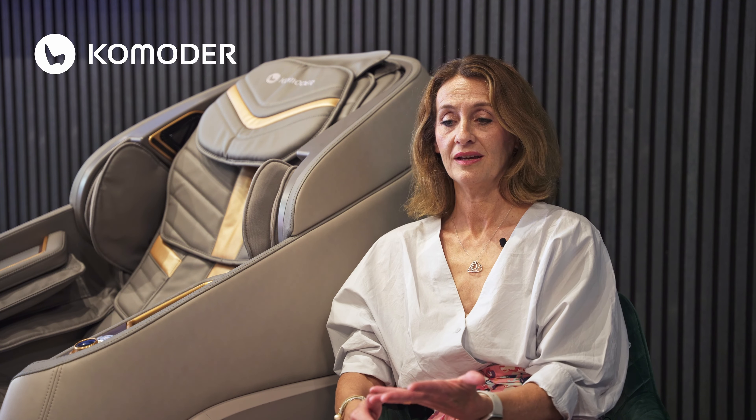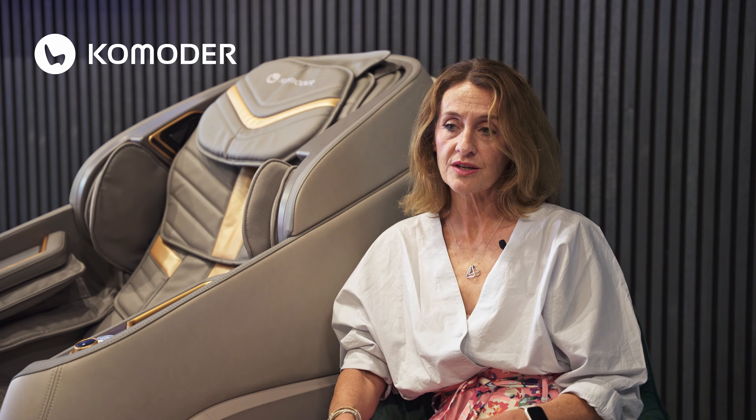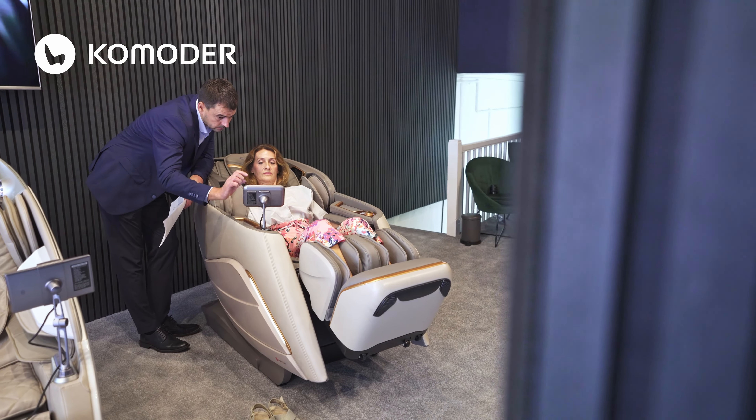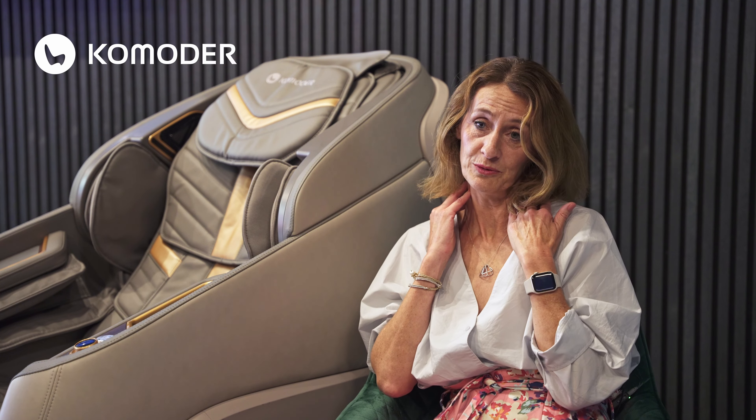So many people today get neck pain — so much of it is to do with the way we hold mobile phones, looking down or stooping over a desk, maybe looking at a laptop screen. It's a real problem, and one that this Valletta deluxe chair can really help you resolve, because it has a special neck and shoulder massage technique. With its rollering and tapping, you can program it to do exactly what you need, whether you want it vigorous or gentle if you're feeling a lot of pain. It can really address the pain and tension in this area and help you to relax.